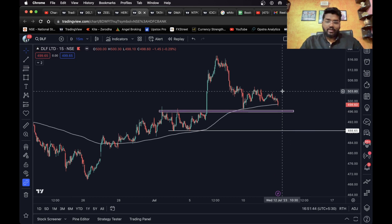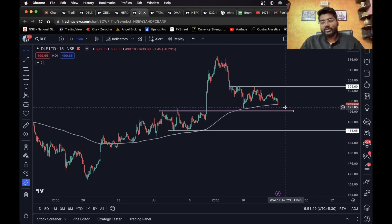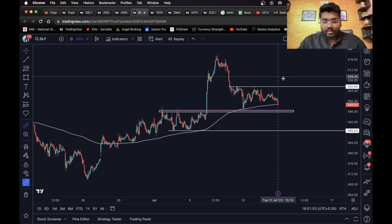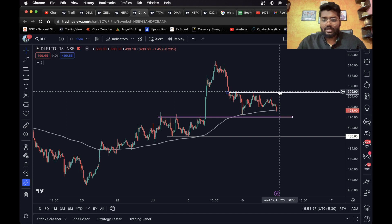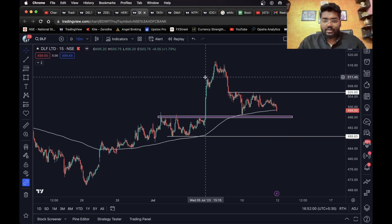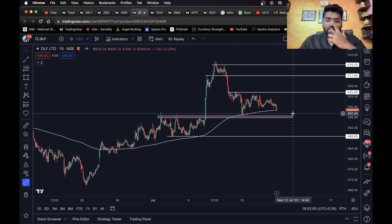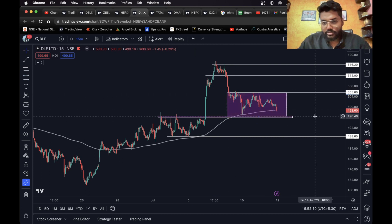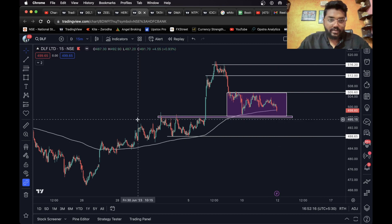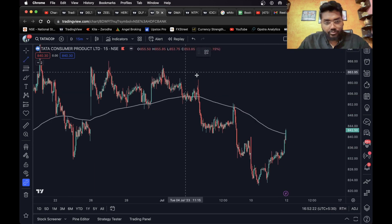For the long side, I wouldn't really recommend any trade right now because the best long trade you can take is after it sustains above this level. There's a one percent gap here — just in case it sustains above this level, you can take a long trade and consider this level as your first target and this one as the final target. The short side looks much better. You can see it's in a range — you should only trade after it breaks out of the range. Moving on, we have Tata Consumer.